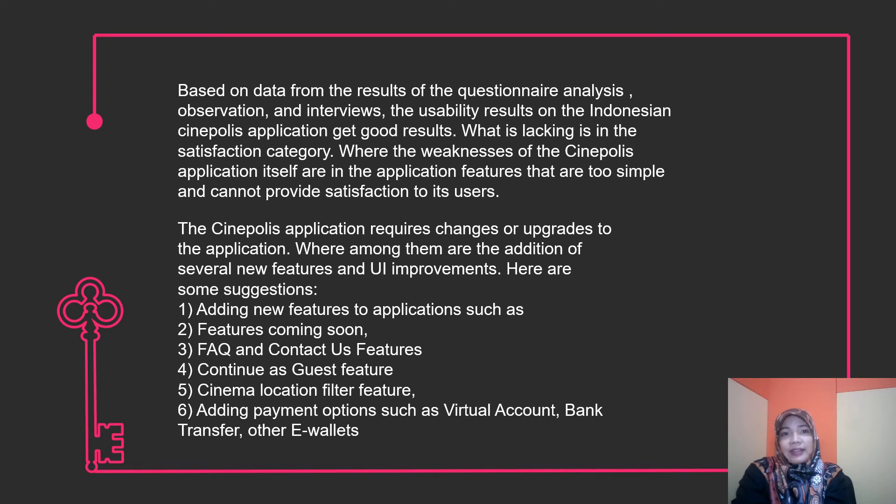Based on data from the questionnaire analysis, observation, and interview, the usability results on the Cinepolis application are generally good. However, what is lacking is the satisfaction category, where the weakness of the application is that its features are too simple and cannot provide satisfaction to its users. Therefore, the application requires changes or upgrades, including the addition of several new features and UI improvements.